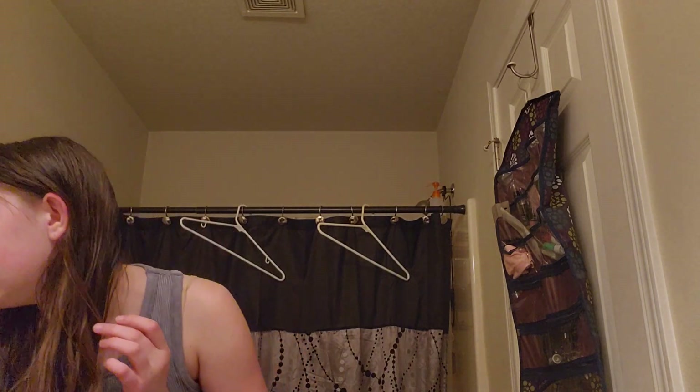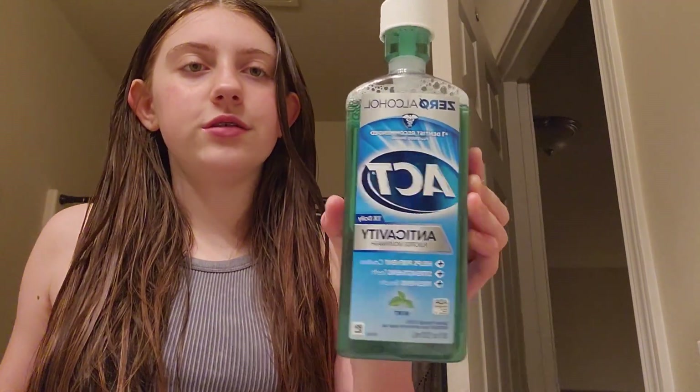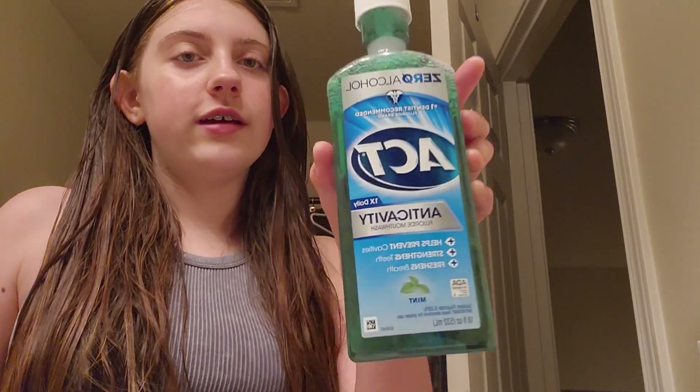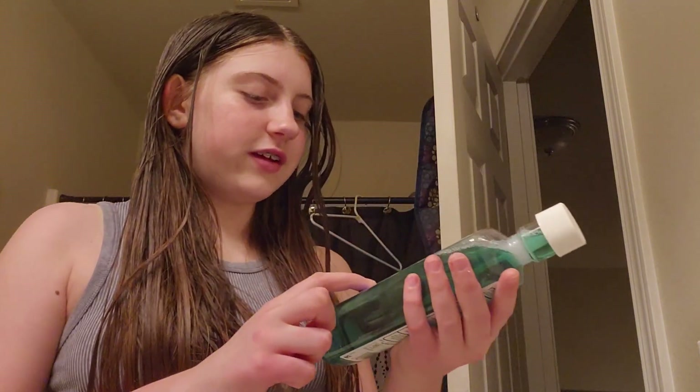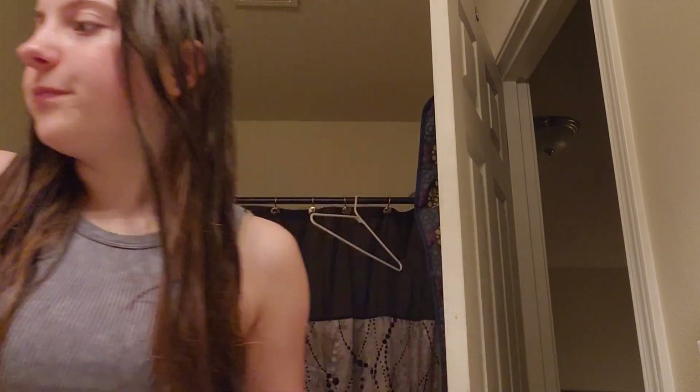Now we need to brush teeth. So I use this toothbrush. I just finished brushing my teeth, and now I'm going to use this Activate thing — it's like a mouthwash, but it helps prevent cavities, strengthen teeth, and freshen breath. It pretty much just helps with health in your mouth. You squeeze it to the fill line, swish just like that, and you're done. It's a very minty but pretty nice.